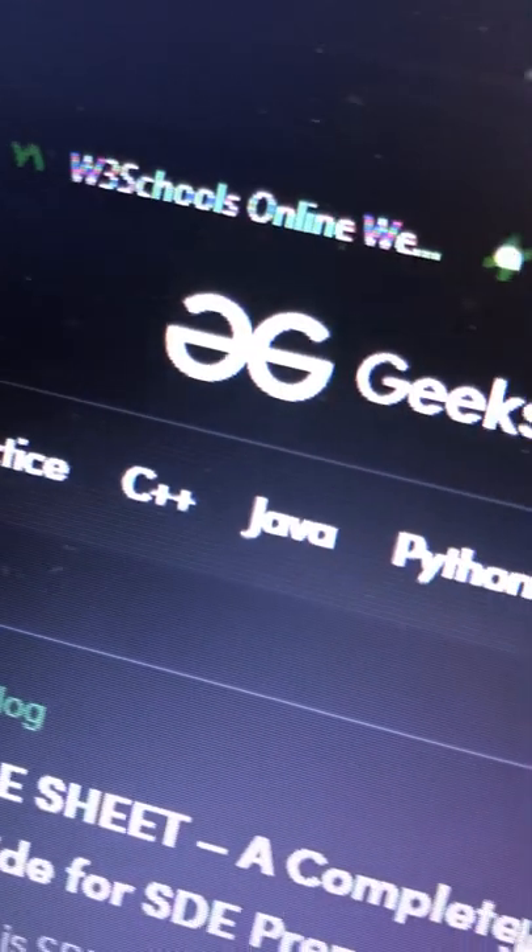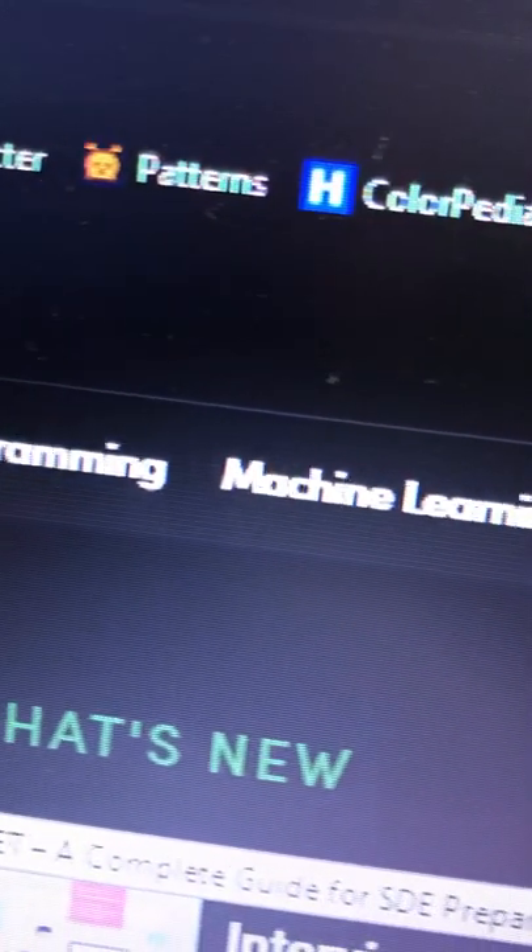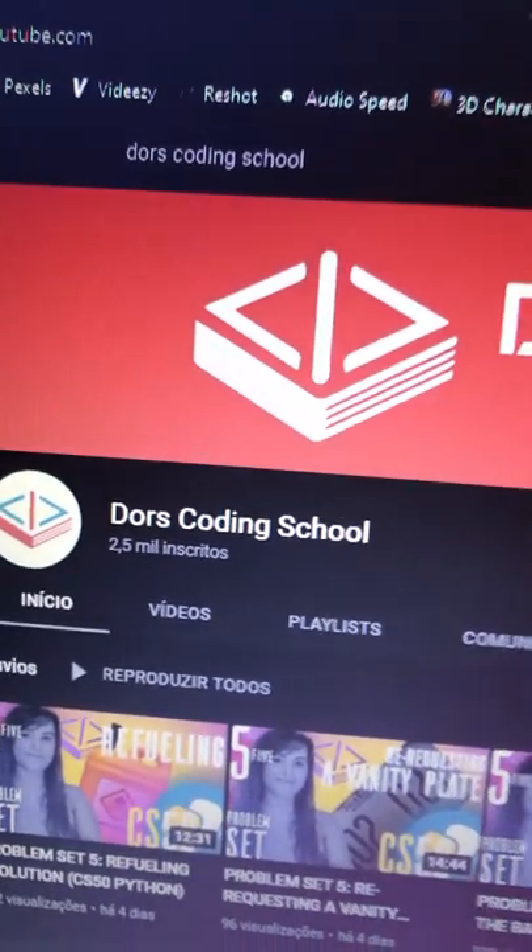geeksforgeeks.org — a very complete site with videos, tutorials, exercises, tips for getting a job, and much more. Stay tuned to Doors Coding School and learn even more about programming.